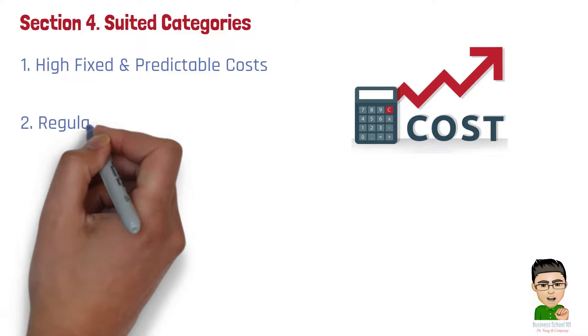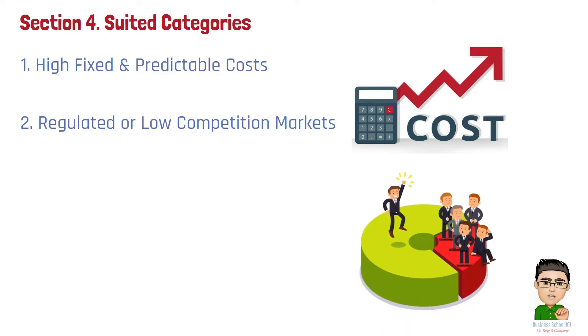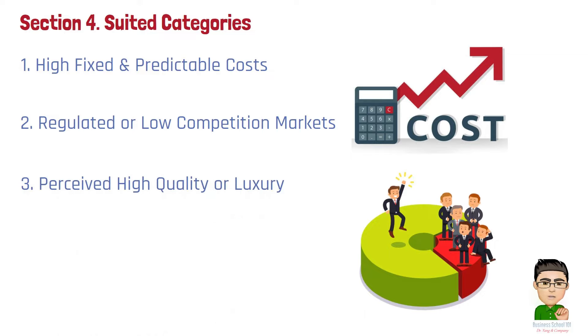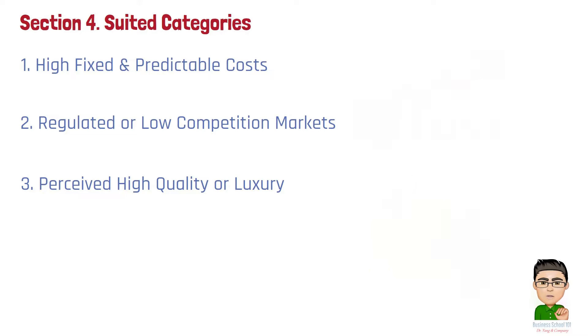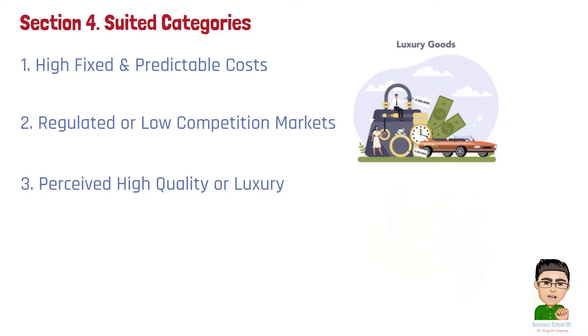Number 2: Regulated or low competition markets. Industries with limited competition or those that are heavily regulated benefit from cost plus pricing, as it provides a stable and transparent pricing method that is less susceptible to market pressures. Number 3: Perceived high quality or luxury. High quality or luxury goods can use cost plus pricing to reflect the premium nature of the product, where customers are willing to pay more for the perceived value, including the cost of production plus a profit.